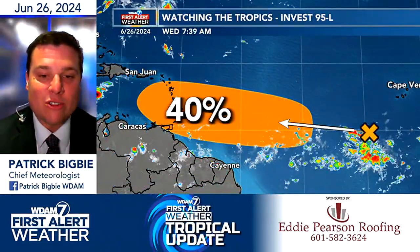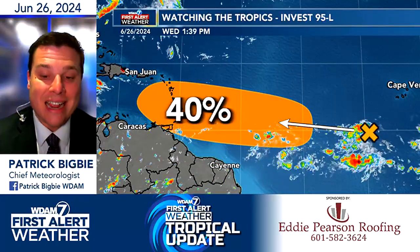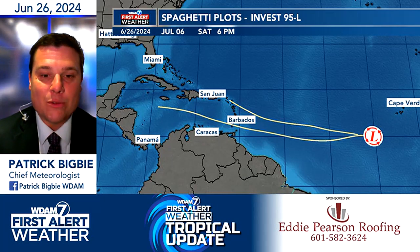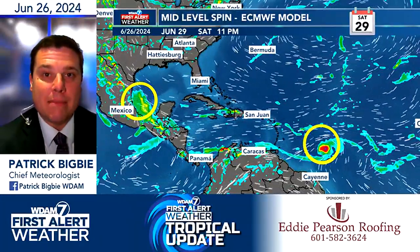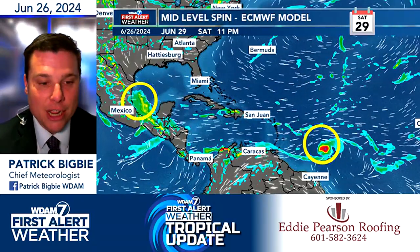We're watching another wave, and this right here has already been dubbed 95L. The Hurricane Center is giving this a higher chance of developing — a 40% chance of formation. We do have some spaghetti plots on this; so far only two models, but they do take it into the Caribbean as we go into portions of next week, and that's something we'll have to watch carefully. Wave 1 goes across the Yucatan Peninsula and then moves ashore into Mexico on Saturday and into Sunday.